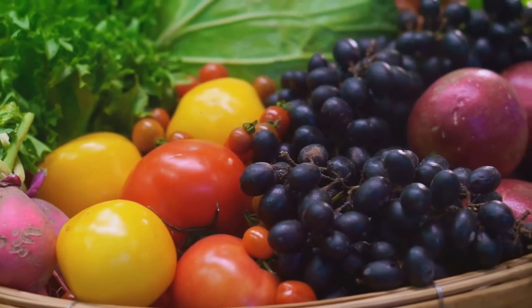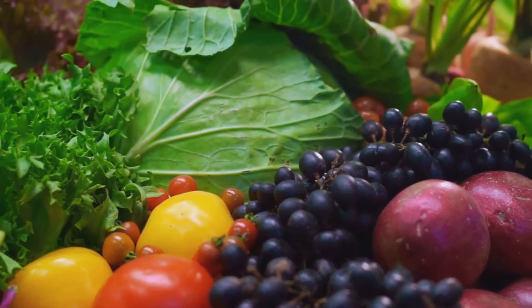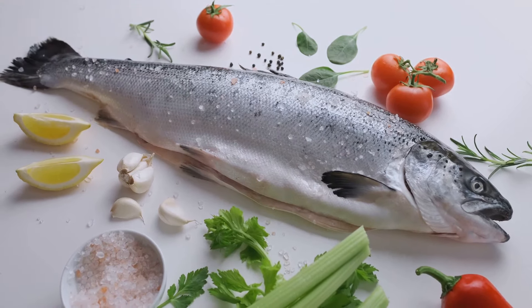Maintaining a healthy diet is also essential. Consume a well-balanced diet rich in foods that support vascular health. Consider including foods like fatty fish, berries, leafy greens, and nuts that provide essential nutrients for optimal circulation.